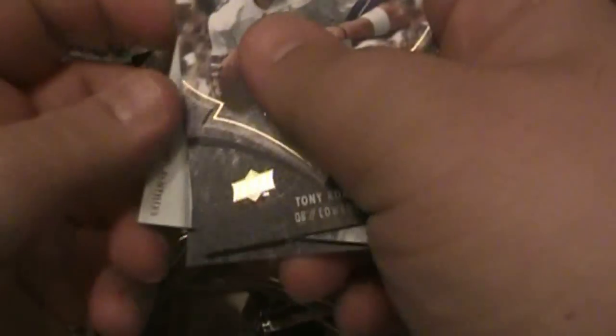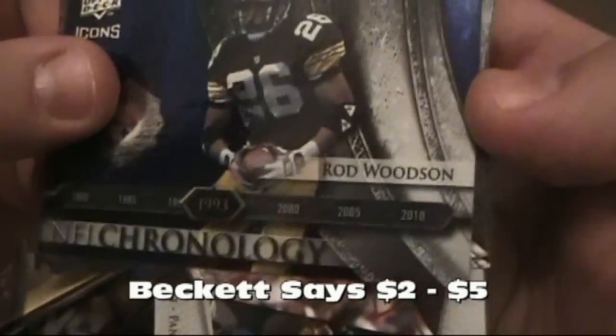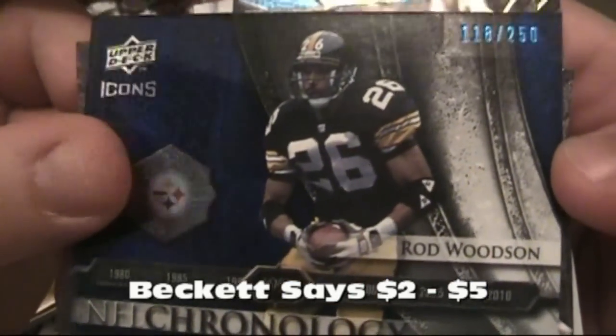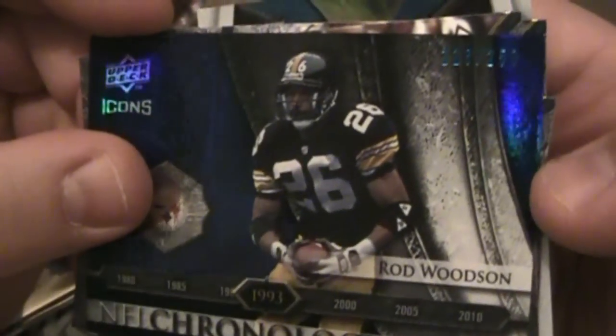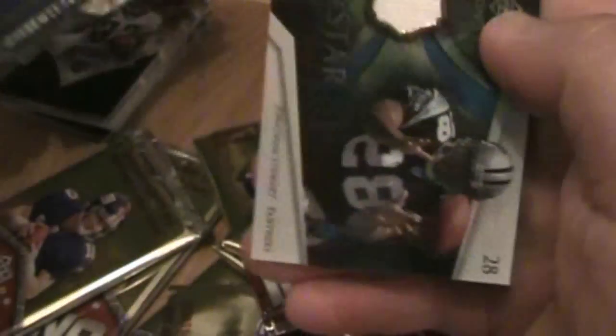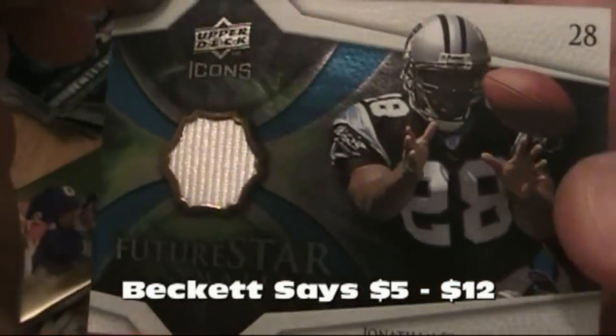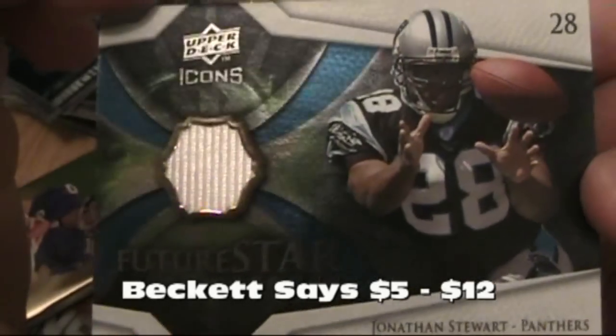Here's something — we got something. Tony Romo, Bailey, Shockey. Chronology — Rod Woodson, numbered 118 of 250. And then we've got Jonathan Stewart with the Panthers. Future Star Materials.